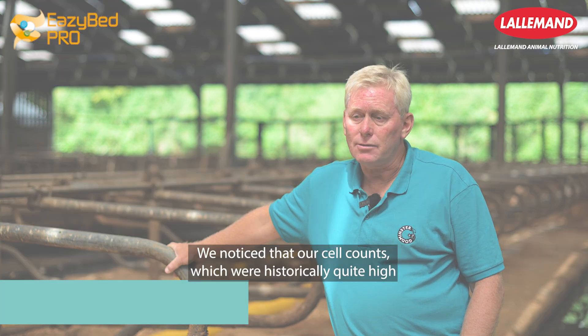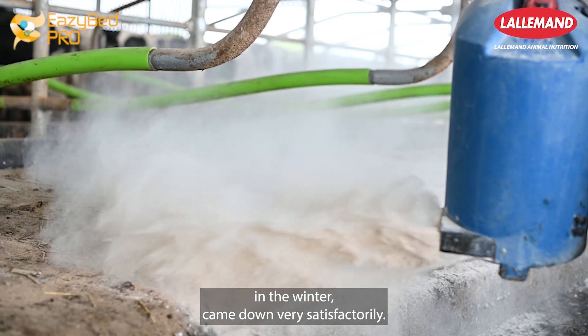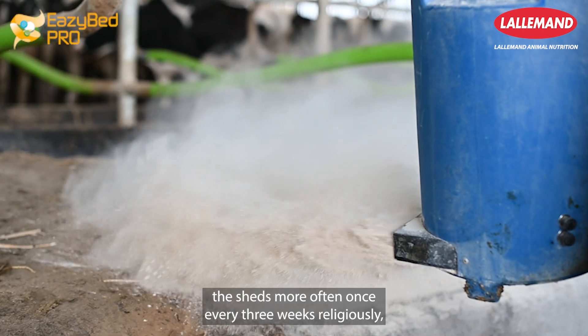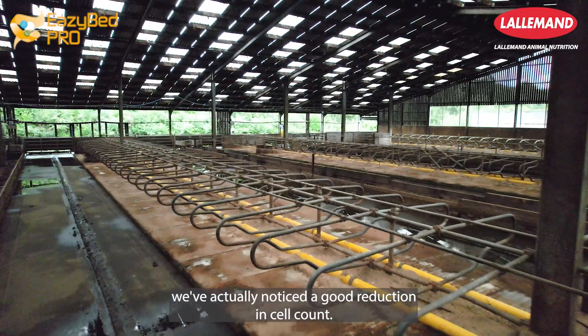We noticed that our cell counts, which were historically quite high in the winter, came down very satisfactorily. Along with improved dry cow management, where we've been mucking out the sheds more often — once every three weeks religiously — we've actually noticed a good reduction in cell count.